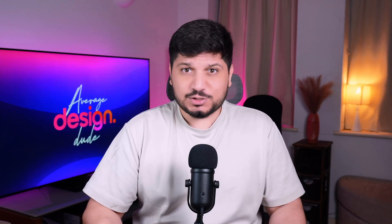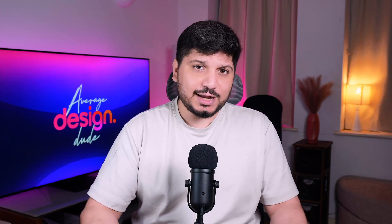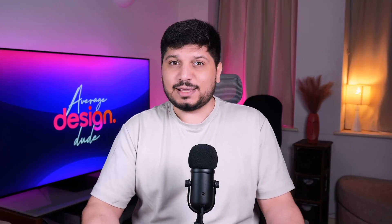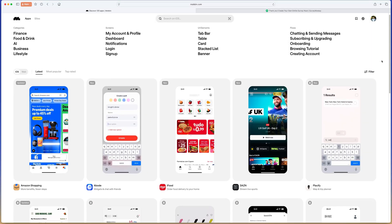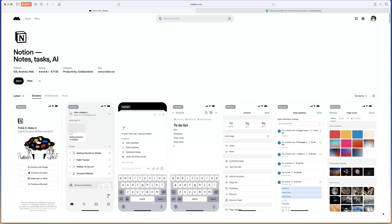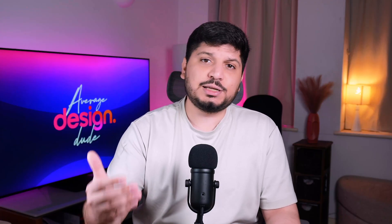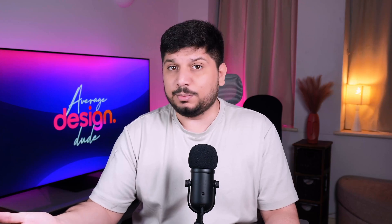Now let's talk inspiration, because every designer — no matter how senior — needs inspiration. And no, I'm not saying copying. I'm saying inspiration. That's how we say copying, but in a civilized way. Big difference. For me, Mobbin is like a secret library of real-world app designs. Want to see how Uber onboards its users or how Notion handles invitations? It's all in there. I go to Mobbin when I need to study patterns from the best products in the industry and see how they solve problems.